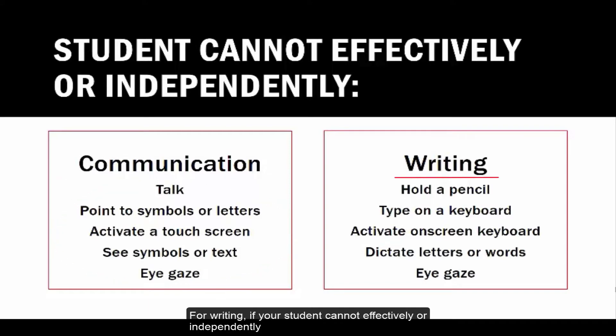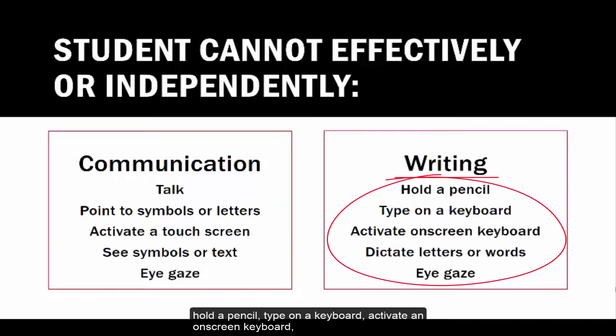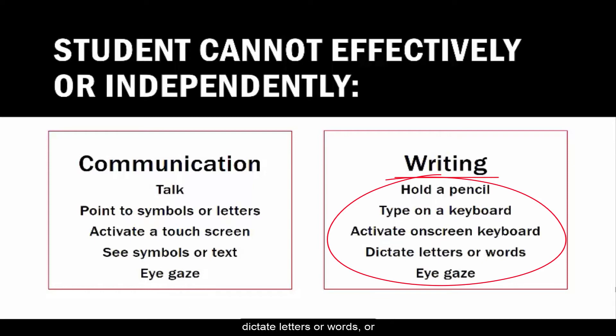For writing, if your student cannot effectively or independently hold a pencil, type on a keyboard, activate an on-screen keyboard, dictate letters or words, or eye gaze — you might want to try Partner Assisted Scanning.